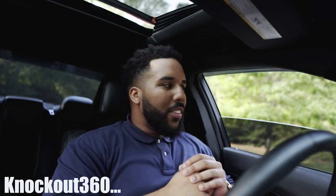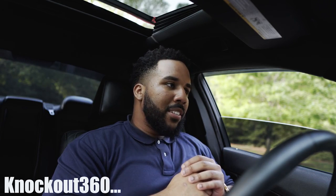What's up guys, it's your boy Knockout 360 here with another video for you. Today we're going to talk about the 2020 Dodge Cuda — I said Cuda, not Challenger, not Charger. Cuda.